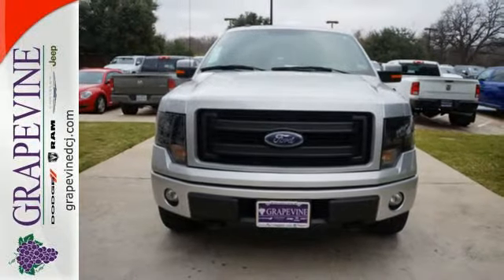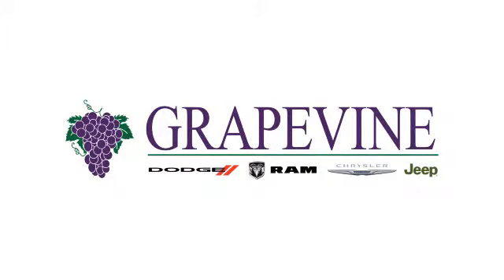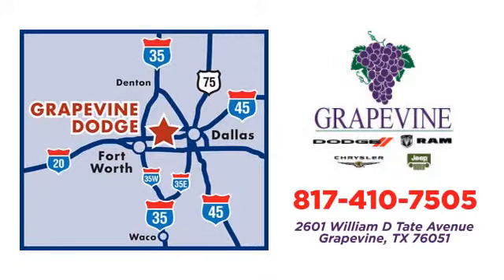Check out this Ford F-150 today at Grapevine Dodge Chrysler Jeep Ram. Call or stop in today. We're conveniently located at 2601 William D. Tate Avenue in Grapevine, Texas.